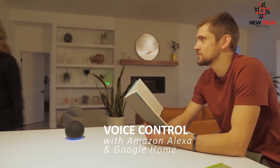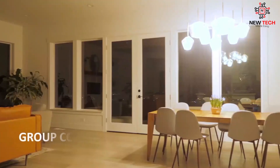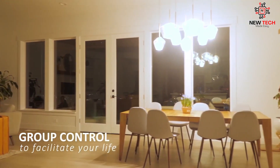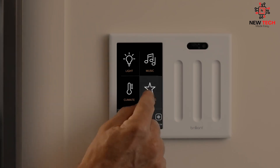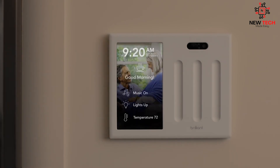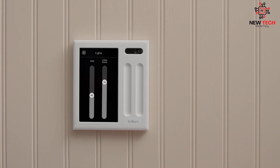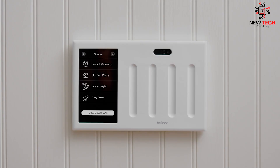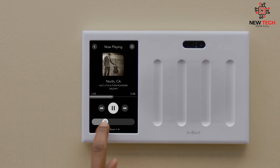Overall, smart home automation devices have become more affordable and accessible in recent years, making it easier than ever to enjoy the benefits of a connected home. Smart home automation offers a world of possibilities for making our homes more comfortable, convenient, and secure. From voice command control and automatic lighting to fingerprint locks and smart thermostats, there are a wide range of devices available that can make our lives easier.